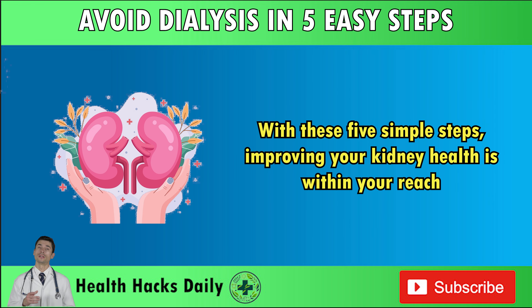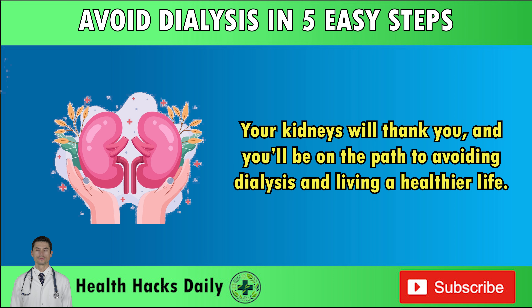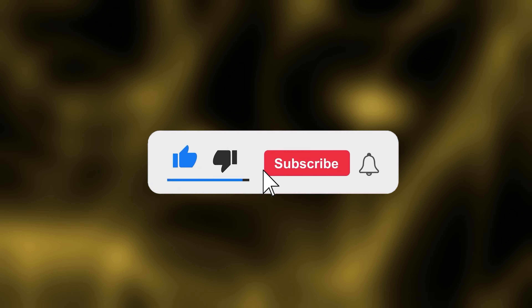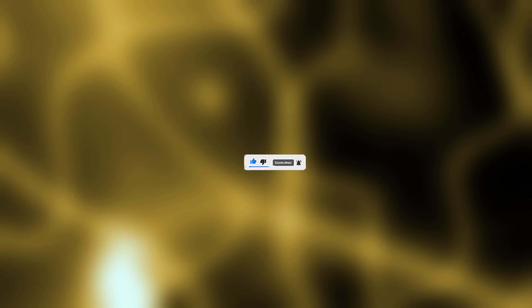With these five simple steps, improving your kidney health is within your reach. Don't wait until it's too late — start making these changes today and take control of your health. Your kidneys will thank you, and you'll be on the path to avoiding dialysis and living a healthier life. Thank you for taking the time to watch our video today. If you found it helpful, don't forget to hit the like button and subscribe. Share your thoughts in the comments section — we would love to hear from you.